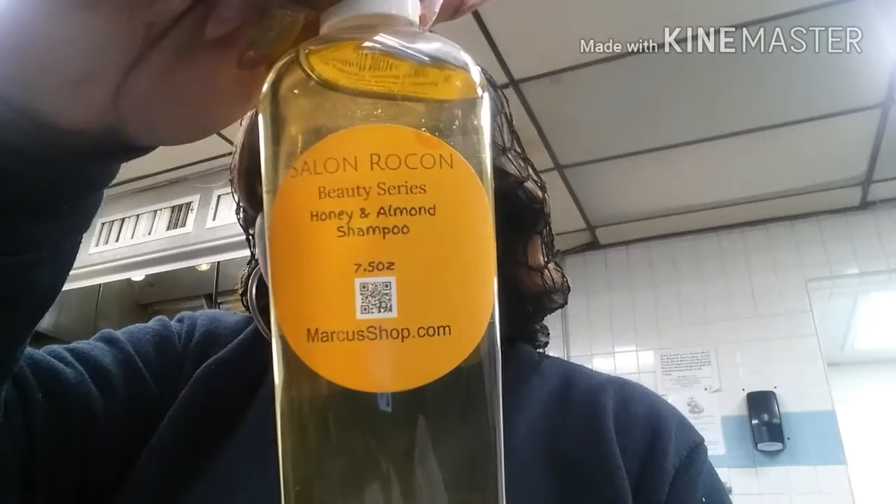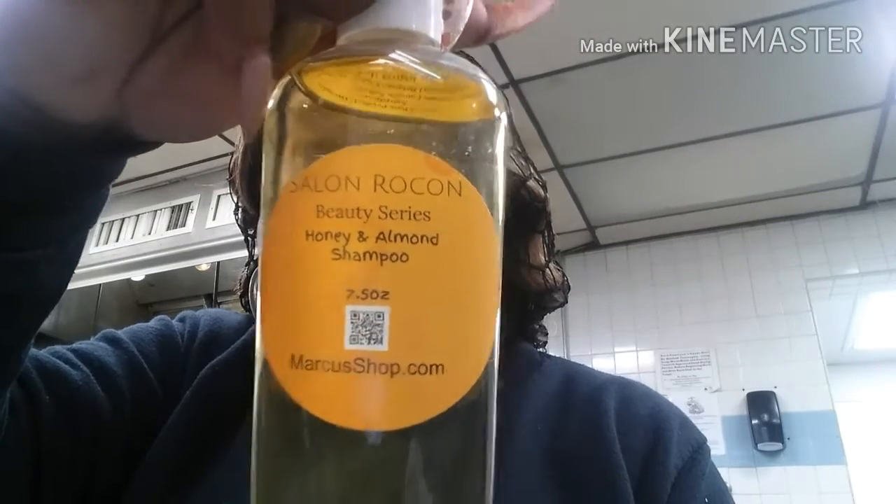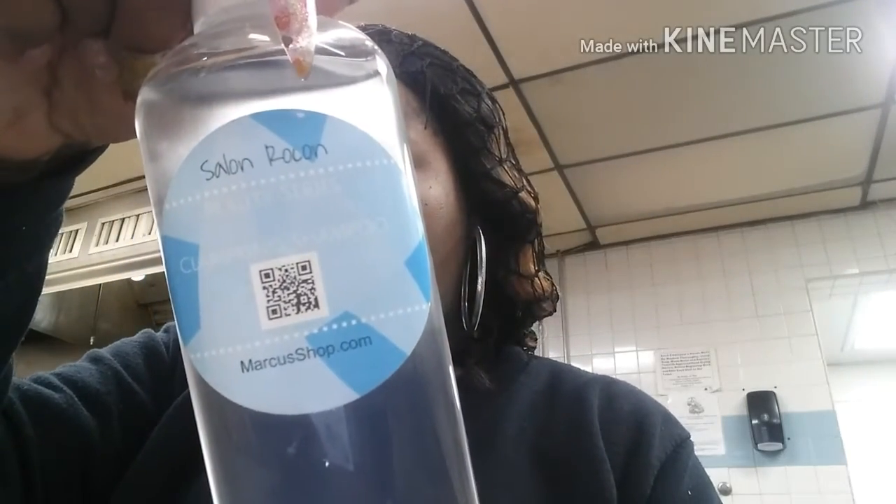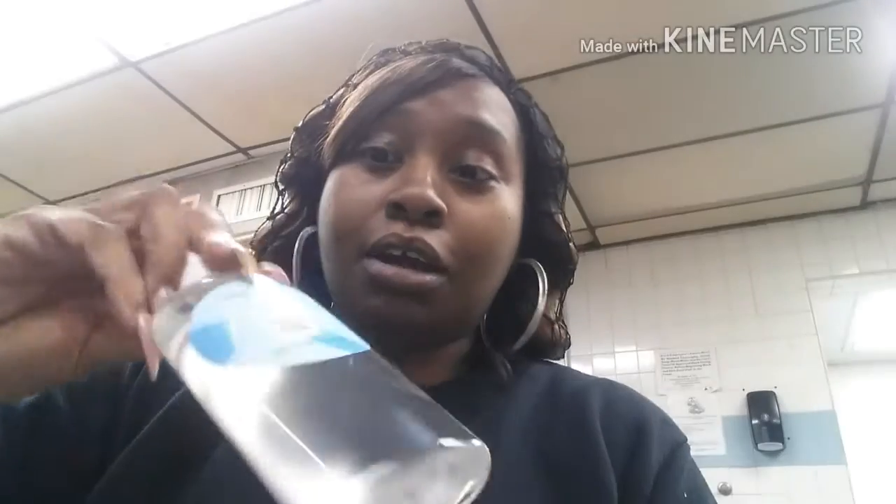He sent me some stuff because he has this shampoo line — honey and almond shampoo. You can see right there it says Salon Rokan. I'm sorry, this stuff is backwards on my screen. Honey and almond — this is the clarifying shampoo. It's another clarifying shampoo. So I got shampoo today y'all.